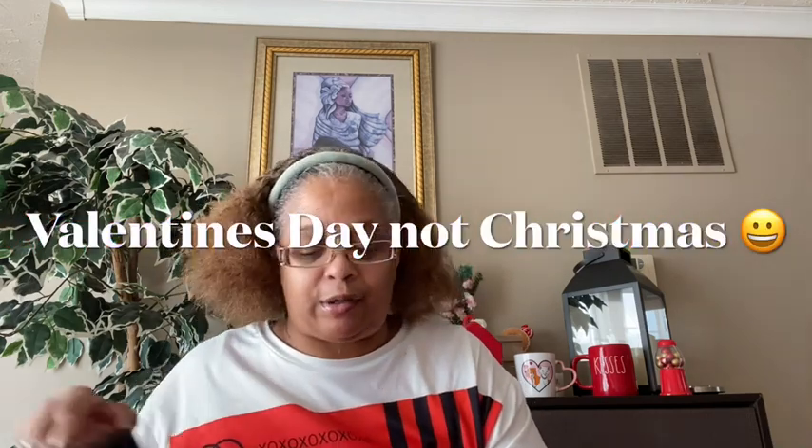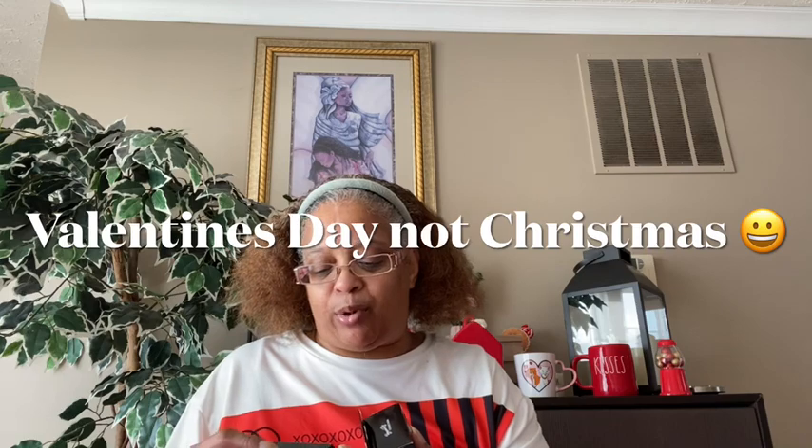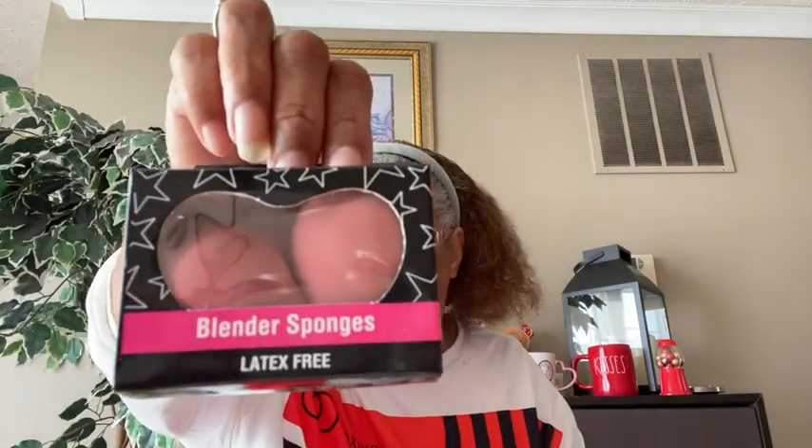I'm making little bags for my kids for Valentine's Day — they're adults. I bought the blender sponges; they have a reddish-pink color and are made by Beauty Collection, latex free. Then I picked up a more pink-colored set — I think it's two sponges shaped to look like a heart. I picked up two of those.